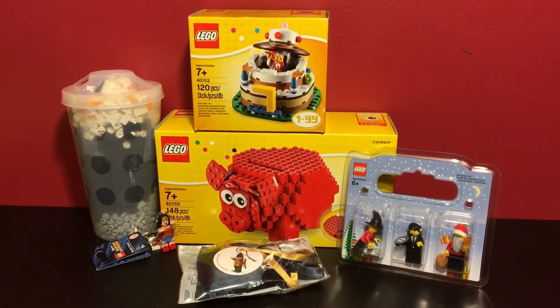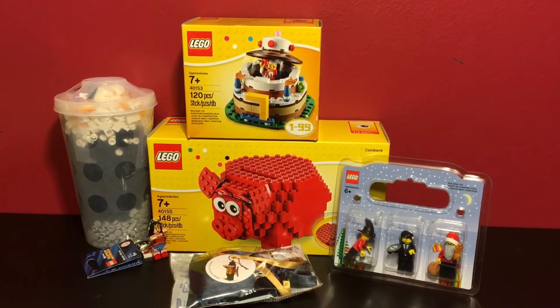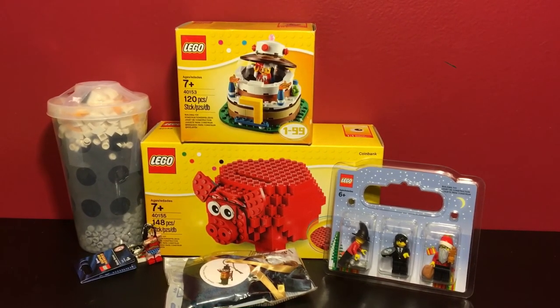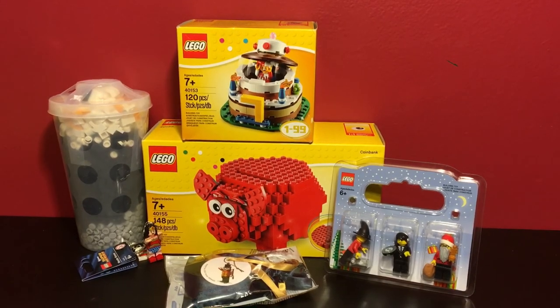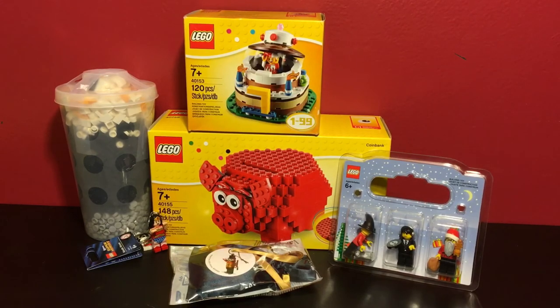Let me know in the comments — have you been to your local Lego store since they updated the pick-a-brick wall? And will you be building the Build-A-Model penguin and baby penguin? Let me know in the comments. That's all for this haul. This has been LegoLady21. Y'all have a great day.